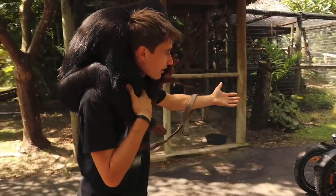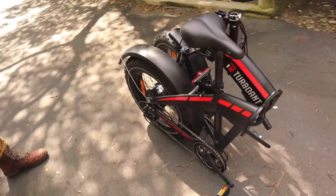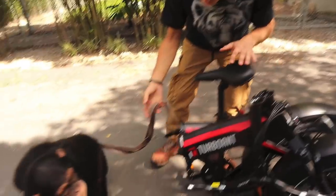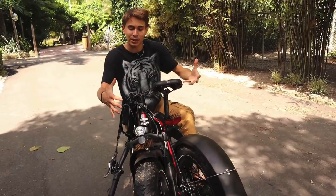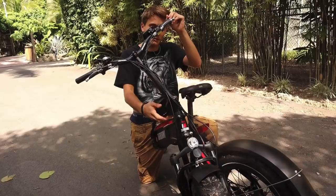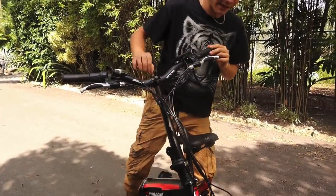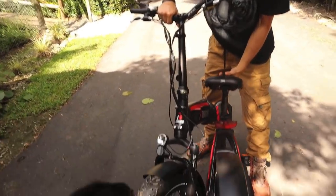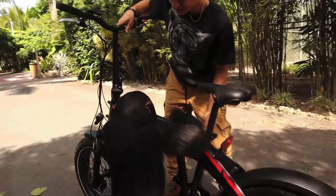Limbani, look at what we have here — the TurboAnt Swift S1 foldable electric bike, here for you. One of the great features about this bike is how portable it is. You can see it's completely folded up into a nice compact package. To assemble it, we just lift this up, put it on, and lift it forward. Limbani, I need your help — come hold this. All right, the bike is assembled.